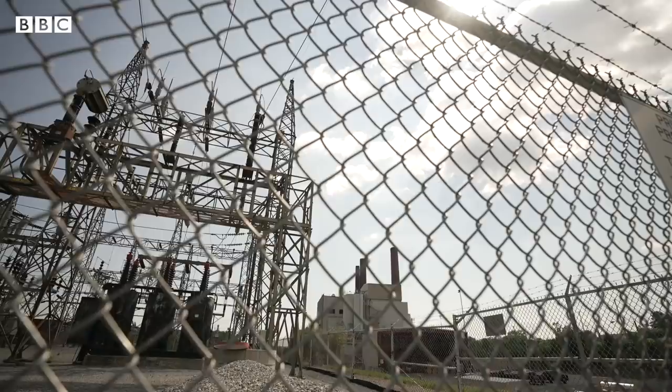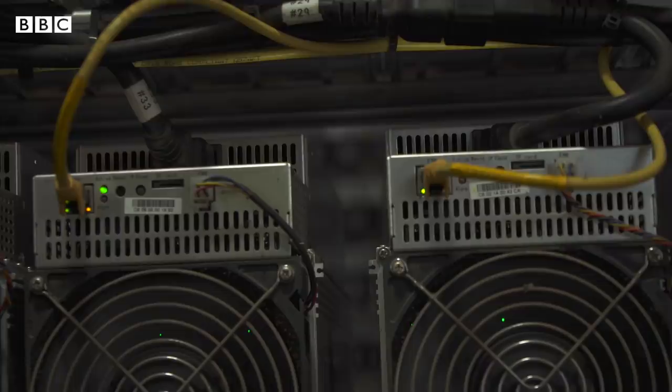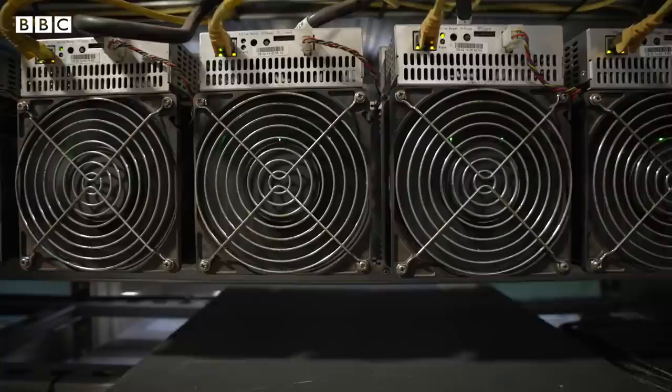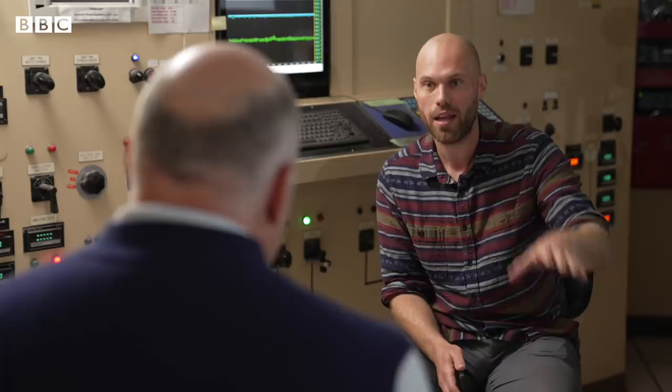That noise you can hear is a combination of the fans trying to cool down these computers and the computers themselves. Its owners, Greenwich Generation, say that they offset the carbon they emit and that the way they mine Bitcoin is greener than other mines that run off coal in the US and in China. But producing any carbon to produce a digital currency has its critics. Some people will think it's absurd that at a time when a lot of people are trying to cut down on their carbon emissions, there's a plant that uses fossil fuels to mine Bitcoin.